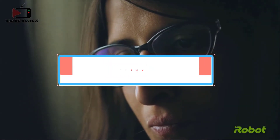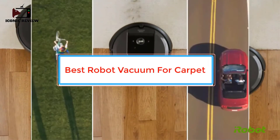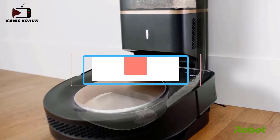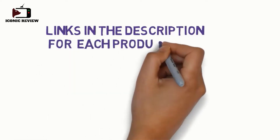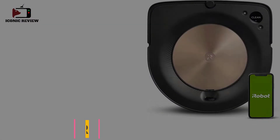Are you looking for the best robot vacuum for carpet? In this video we will look at some of the best robot vacuums for carpet on the market. Before we get started, we have included links in the description so make sure you check those out to see which one is in your budget range.